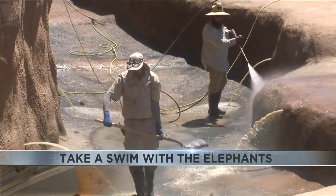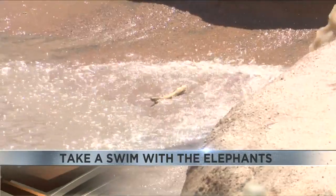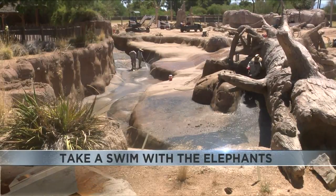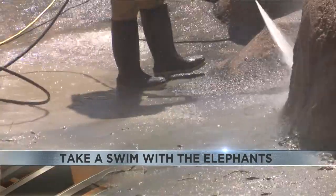It's very dirty. Our elephants, when they go into that pool, they're bringing lots of mud and sand that they just throw on themselves. They're bringing that into the pool so it just accumulates at the bottom. So we're getting in there today and cleaning all that sludge out.